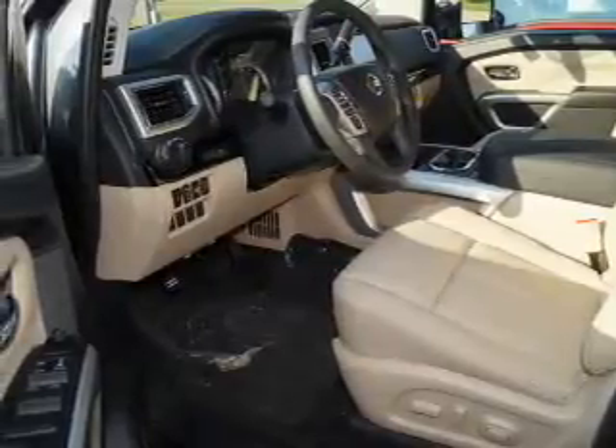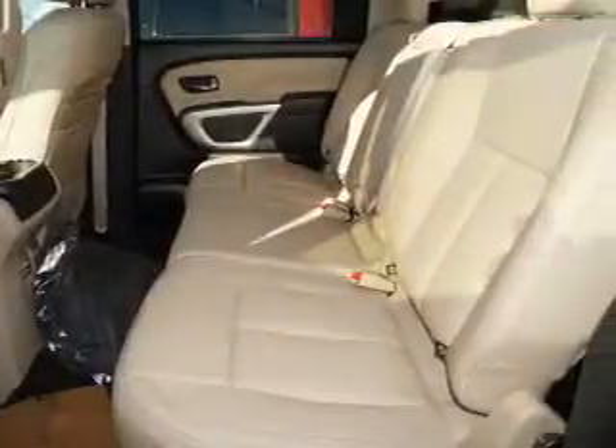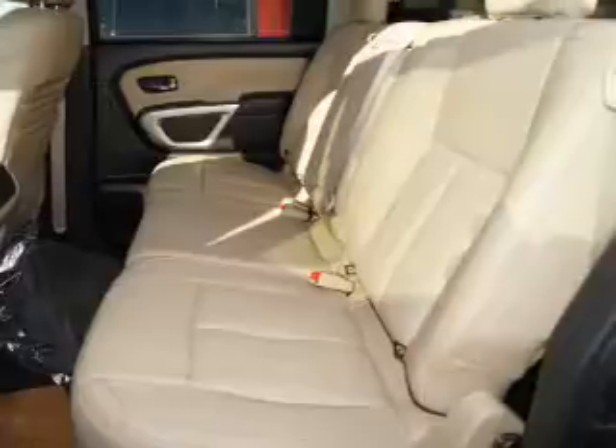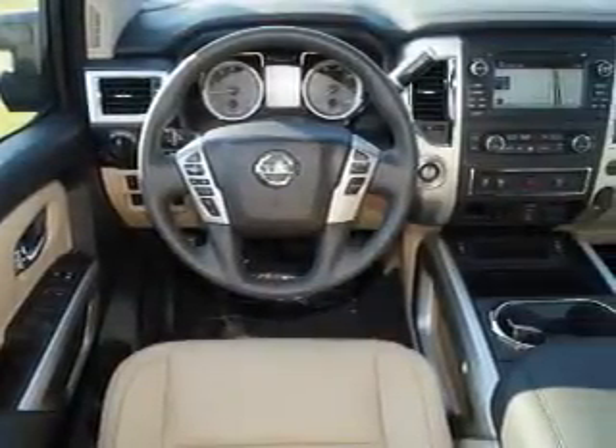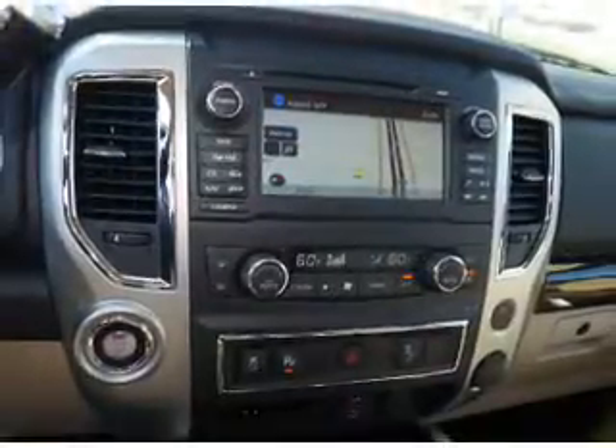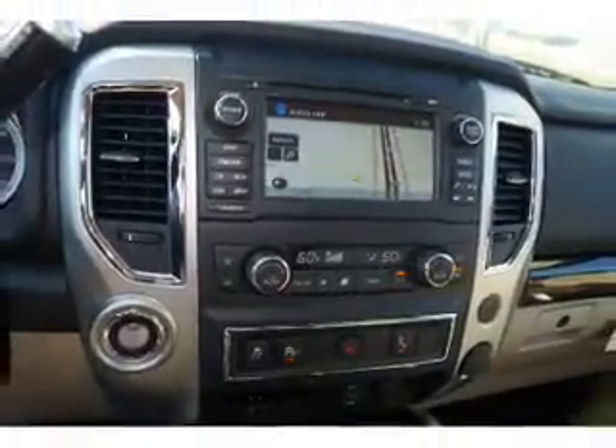Inside you'll find Bluetooth connectivity, Sirius XM satellite radio, an auxiliary input, steering wheel controls, push button start, curtain head airbags, front airbags, side airbags, side impact door beams, and child safety locks.